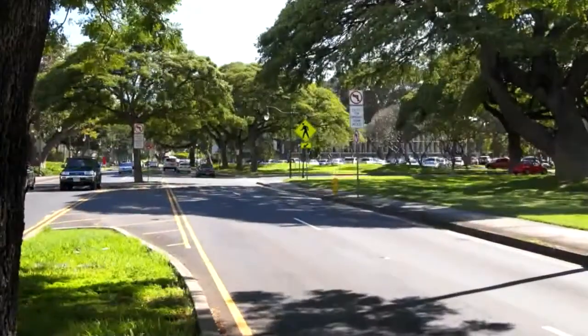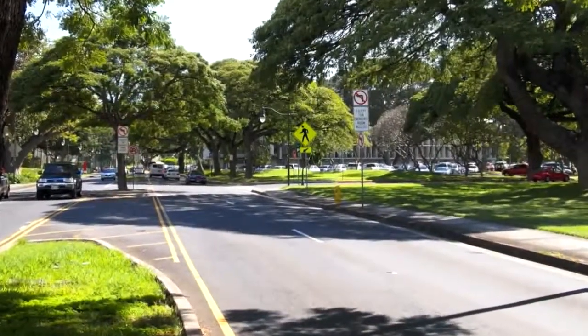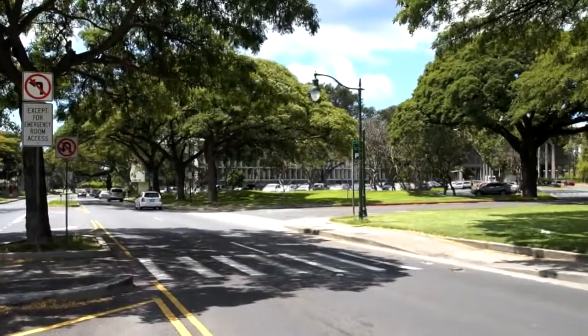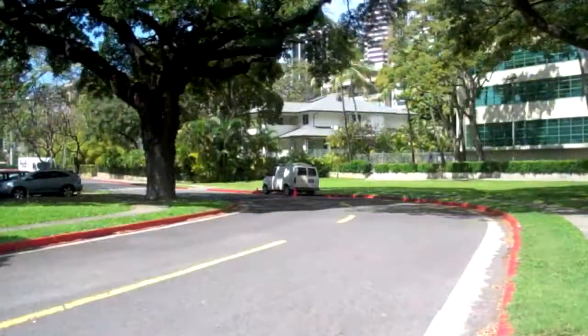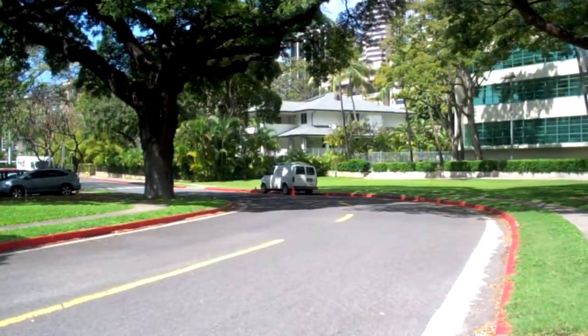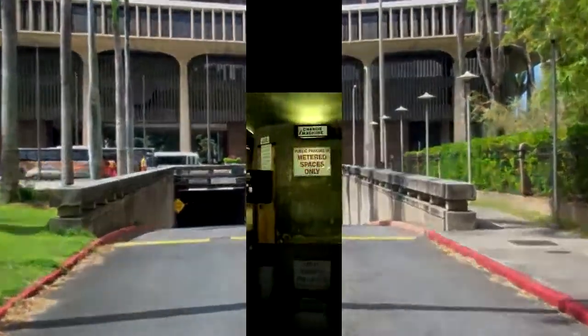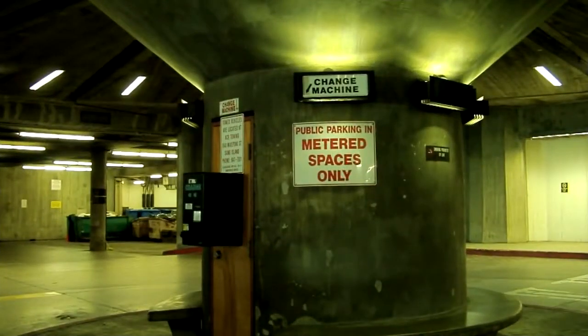When traveling from Vineyard Boulevard onto Punchbowl Street, Makai, or towards the ocean, Miller Street will be the second driveway on your right. Follow the winding road past the Governor's House and go down the ramp that will take you under Beretania Street into the underground parking area. You will find public parking spaces as you enter, and also to the left and right of the turnaround area.